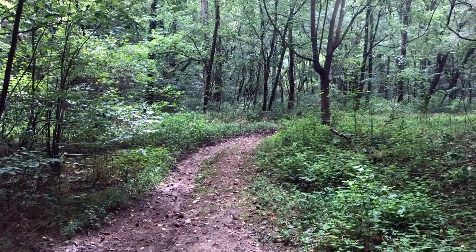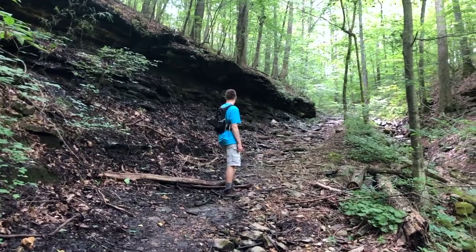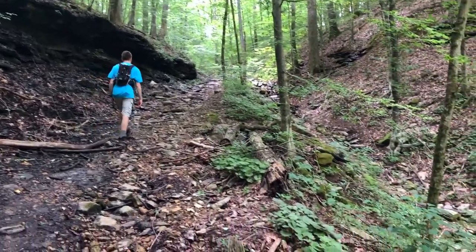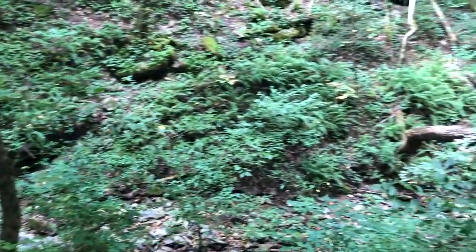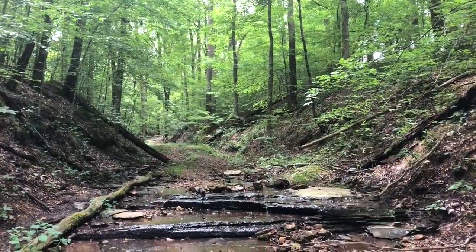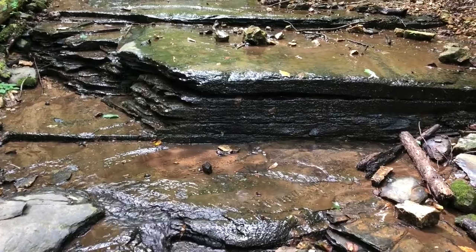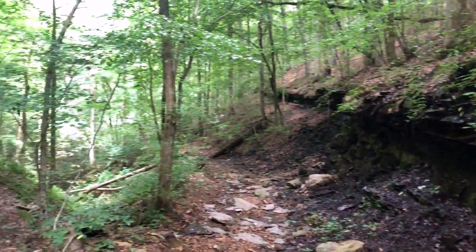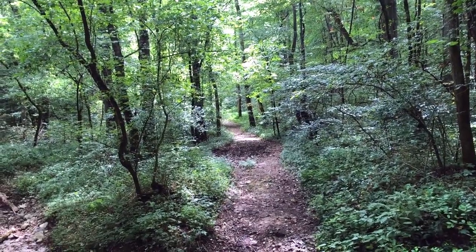We are back to our trail intersection. This time we are going to continue off to the right, just keep making right-hand turns today and see where it leads us. This is pretty much the end of the second side canyon — just a trickle of water running. We're going to descend back down into the canyon. We are back to the main intersection and we're going to go up our last side channel, turning right once again.